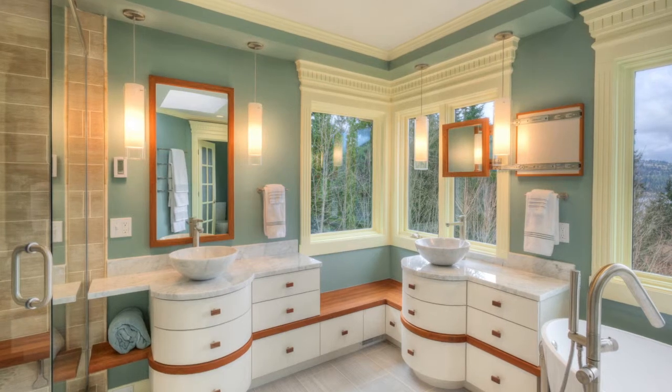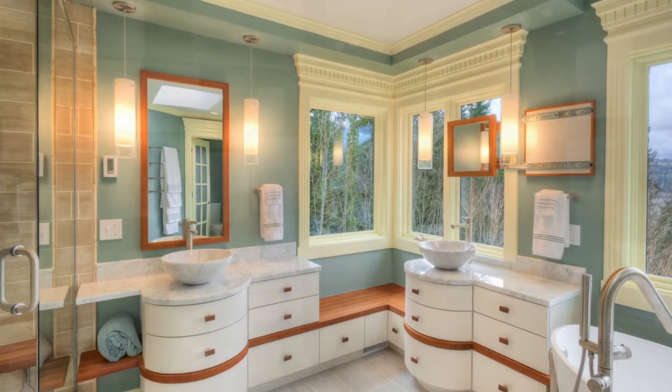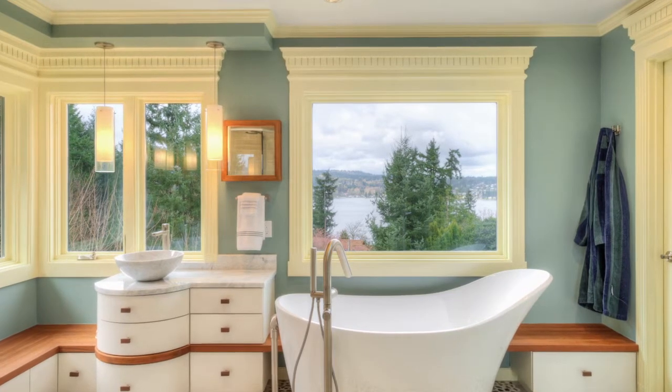So the first thing I proposed was to remove the vanity where it was and instead create a window so that you can actually look out and see the view, which you can see in this photo right here.